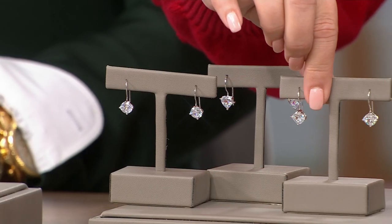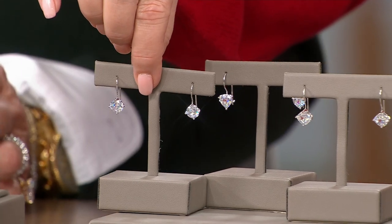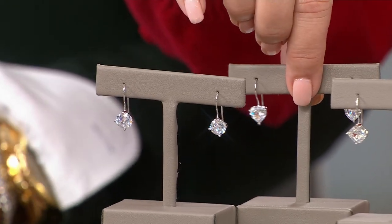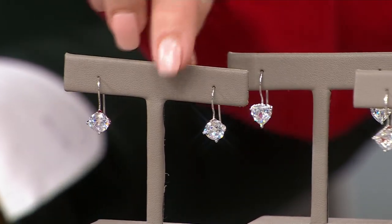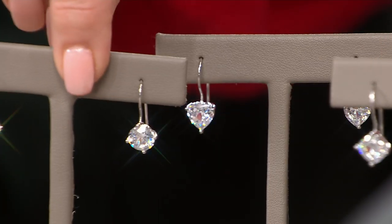We upgraded the earring — we took that closure and made it more secure, because it was just a French wire. Now it has a hook lock closure in the back, so you're never going to lose this earring. Easy on, easy off, beautiful. We have three shapes available: a princess cut, a round cut — cushion actually — and a heart shape.